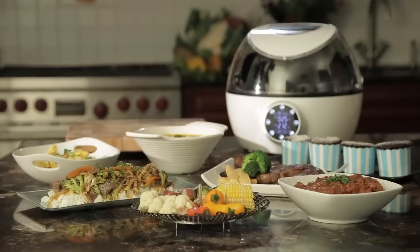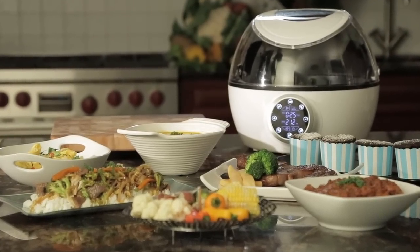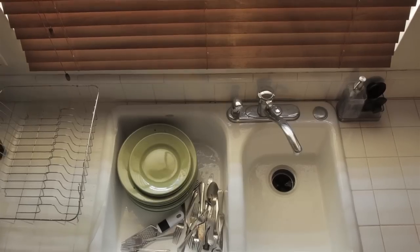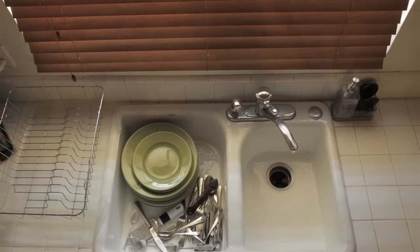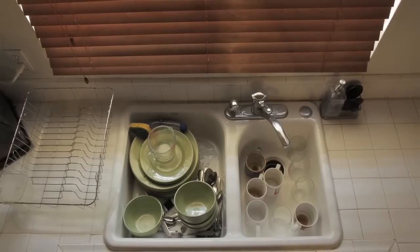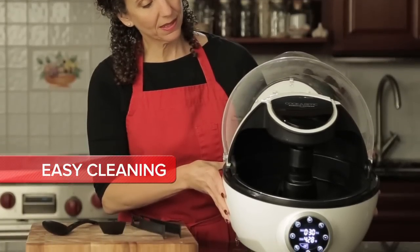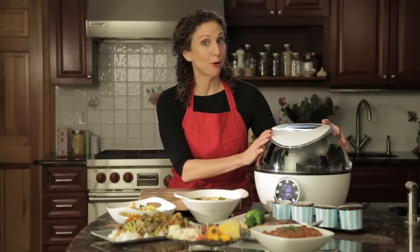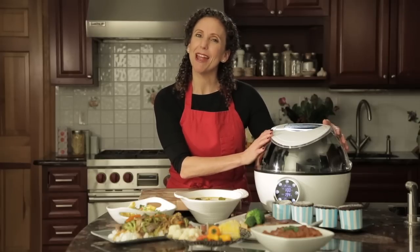Wondering what it doesn't do? First, it doesn't leave you frustrated, because creating all this is as easy as this. And it doesn't leave you with a kitchen full of pots, pans, and dishes to clean up, because everything happens right inside here. All you do is prep, place, and press — and get ready to experience why the Robotic Cooker by Gourmia is every chef's new best friend.